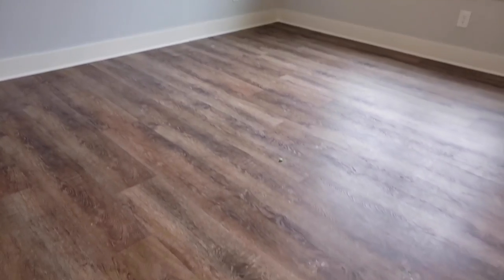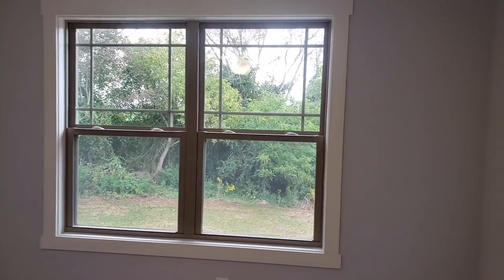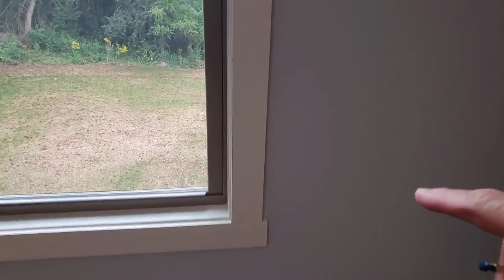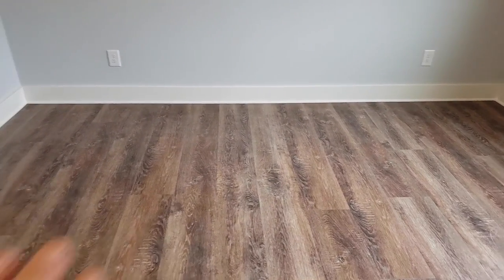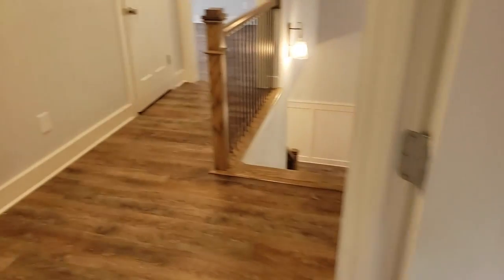This is bedroom number two — it's the back guest room. There's a nice big dormer window. This is craftsman-style trim: just square one-by-four with a one-by-six top that overhangs a little bit — a more simple look. There's a walk-in closet here. A lot of people are now skipping carpet altogether — they just put luxury vinyl plank down everywhere through the whole house so they can put area rugs in the rooms if they want.